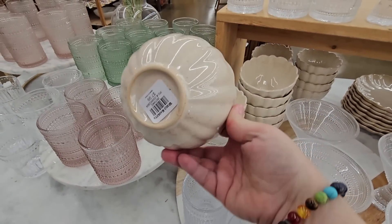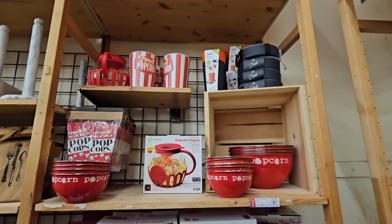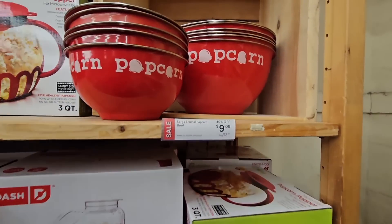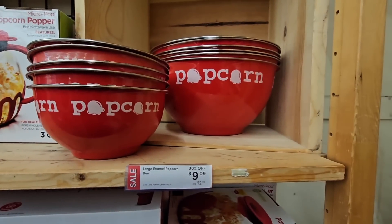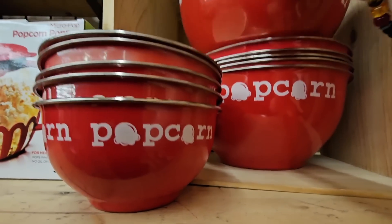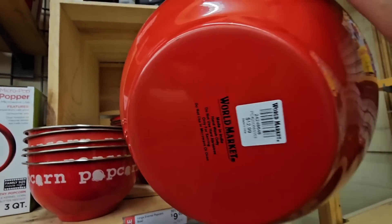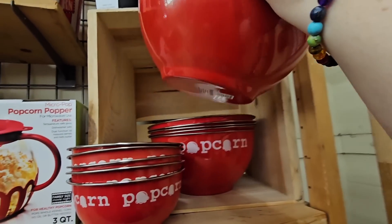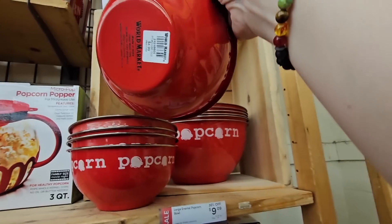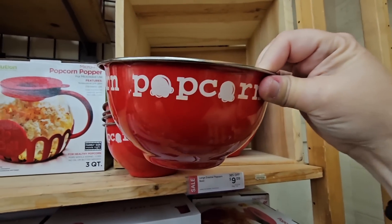This is a nice little display — I like these bowls. We're seeing more prices. The popcorn — this little popcorn bowl set, how cute are these? 30% off, normally $10. So the large one is discounted, and we have the small one too. The prices are kind of upside down on some of these. I like that size — the size is perfect.